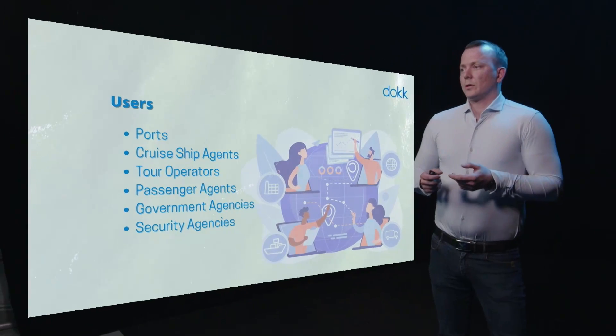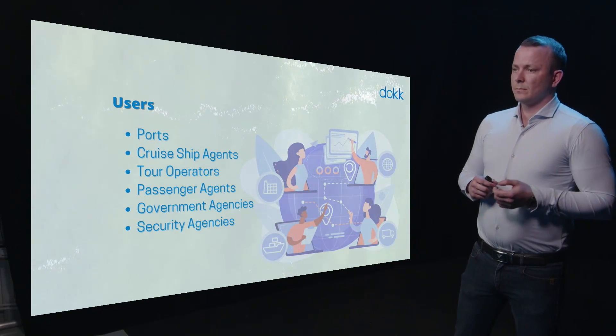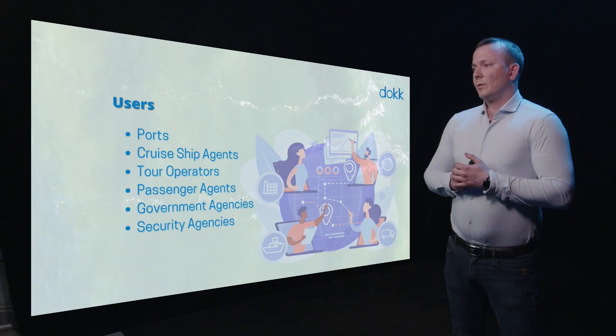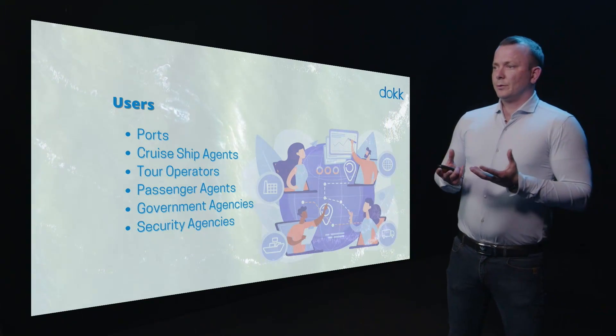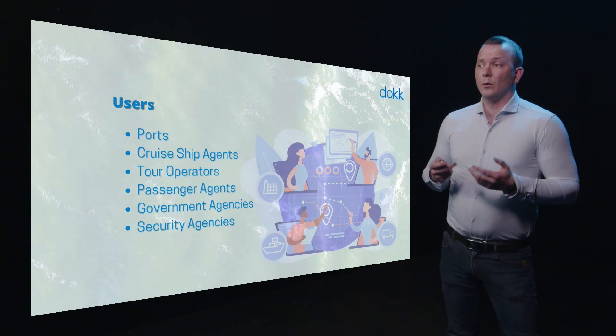Users of Dock. Dock can be used by ports, cruise ship agents, tour operators, passenger agents, government agencies and security agencies. So we can put everyone together into one platform that saves a lot of time and communication between all these agents.